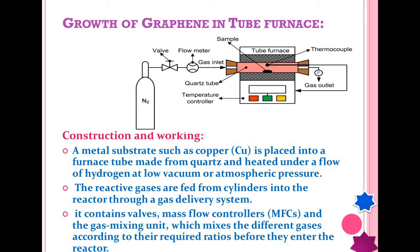In this slide, we will discuss the construction and working of the tube furnace for growing graphene. First, this is a tube furnace made of fused quartz, which is silicon oxide. It has a very high melting temperature, making it very efficient for this purpose. It is also transparent, so you can watch the material kept inside the tube furnace.